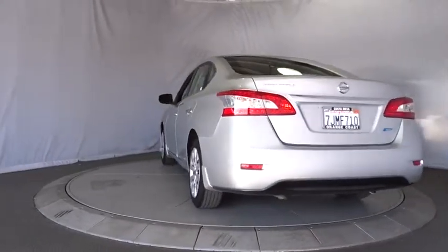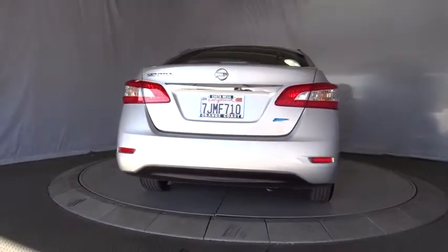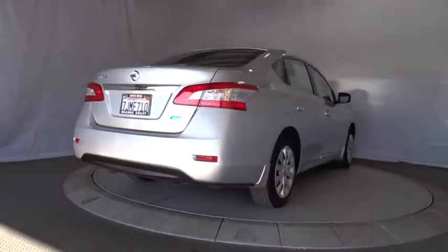MP3 player, power windows, power door locks, child safety locks, passenger airbags, rear head airbag, intermittent wipers.